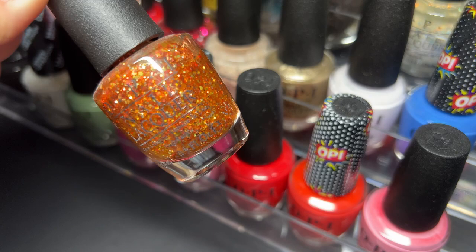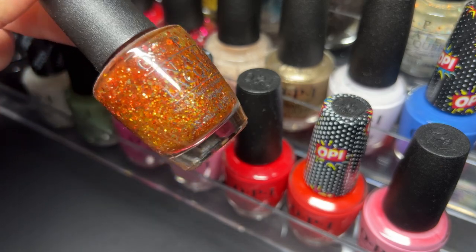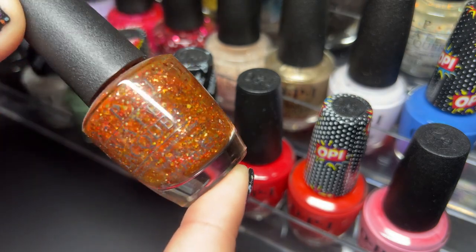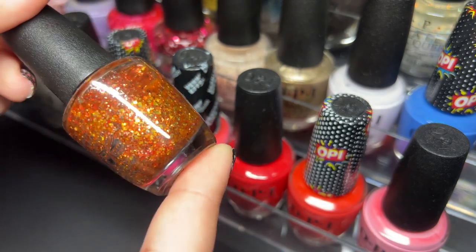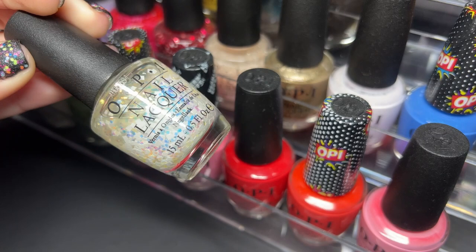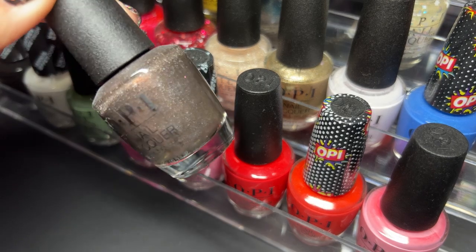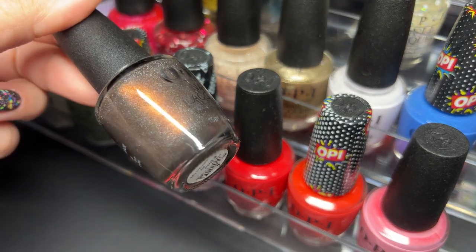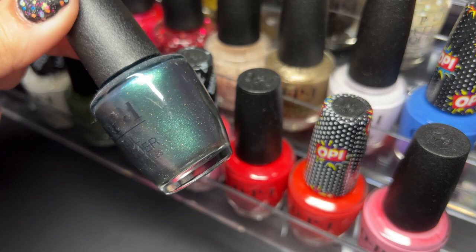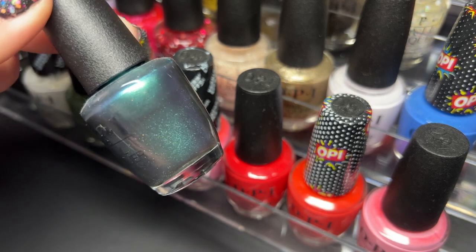Next up we have Orange You Fantastic — really really stunning for OPI. I want to see more stuff like this from them. This is an older polish but I would really love to see more of this, it's really beautiful. Next up we have Lights of Emerald City. Next up we have My Private Jet — a classic OPI. And we have This Colors Making Waves — really gorgeous, very indie-esque.